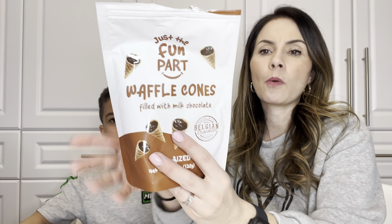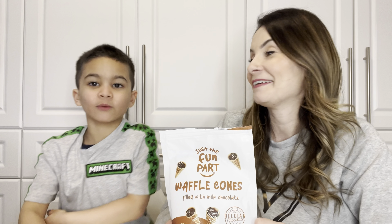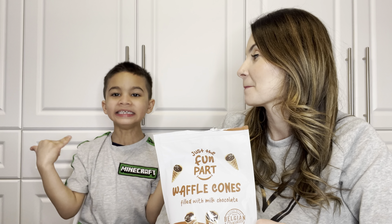Hey guys, and welcome to Life with Mare. In today's video, we're trying a delicious snack. Lucy, show them what we're trying — Just the Fun Part!